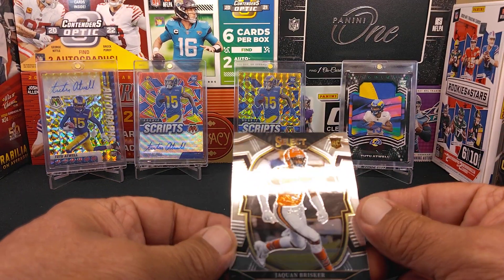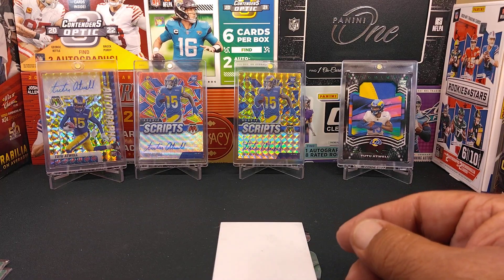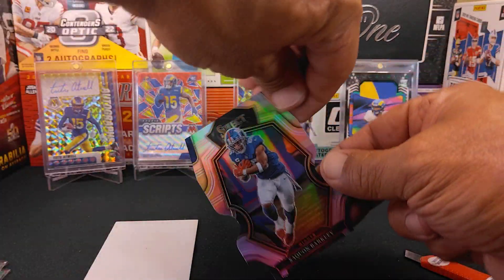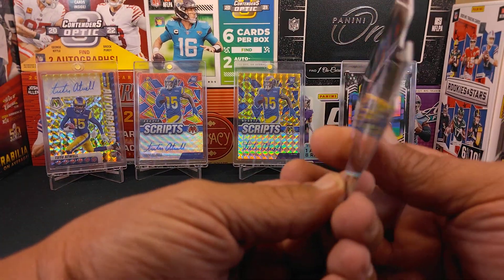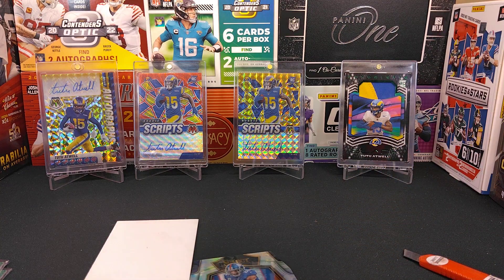Our next card is going to be a base card — that one's Jaquan Brisker for the Bears. And our last one is a die cut — who do we get? Oh, Saquon Barkley! Nice, hey now! I do not believe that those are numbered, but I could take a Saquon all right — nice!